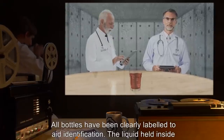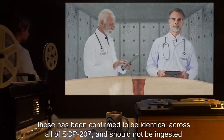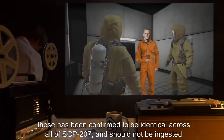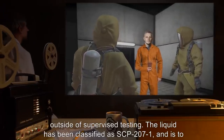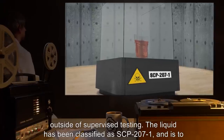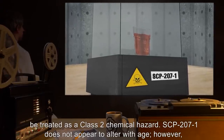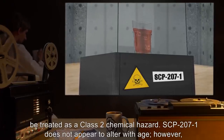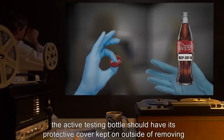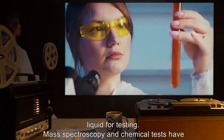All bottles have been clearly labeled to aid identification. The liquid held inside has been confirmed to be identical across all of SCP-207 and should not be ingested outside of supervised testing. The liquid has been classified as SCP-207-1 and is to be treated as a Class 2 chemical hazard. SCP-207-1 does not appear to alter with age; however, the active testing bottle should have its protective cover kept on.